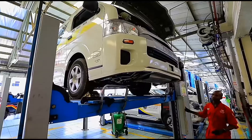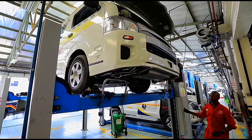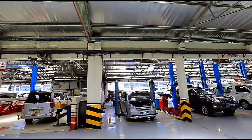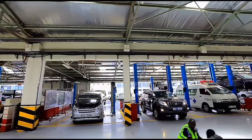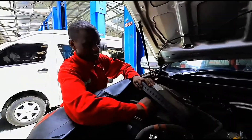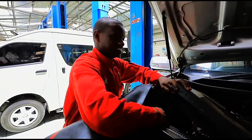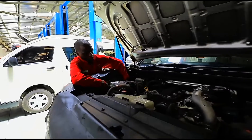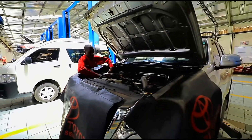The warranty covers manufacturer's defects — anything that can be attributed to a fault that could have happened during the manufacturing process. For example, if you buy a brand new car and for some reason it just can't start, we need to identify the root cause, and that will definitely be covered under manufacturer warranty.